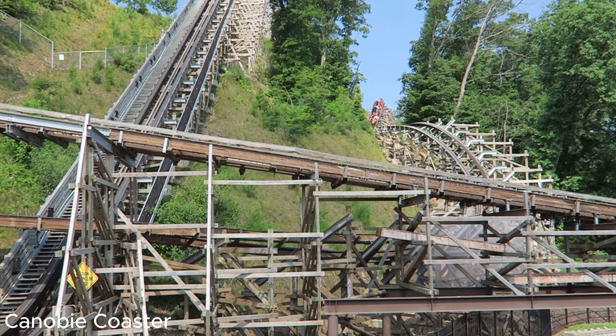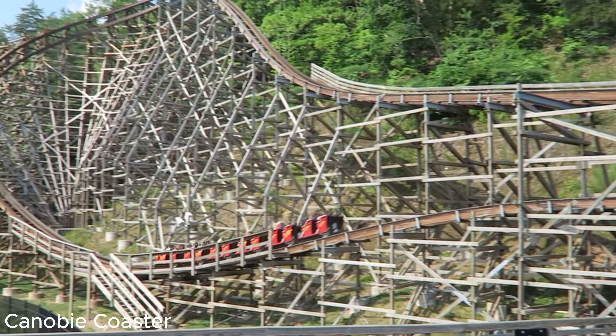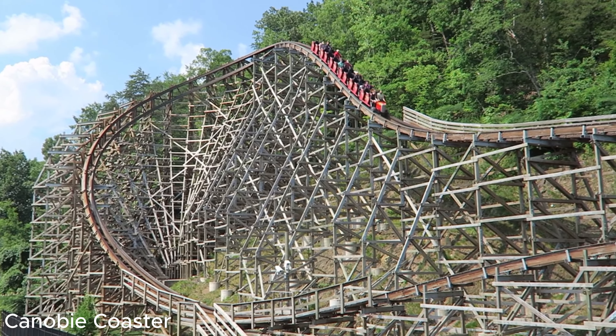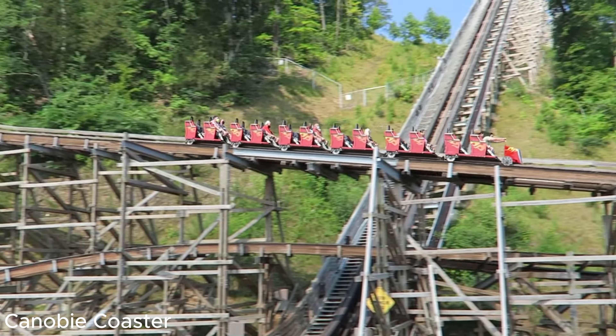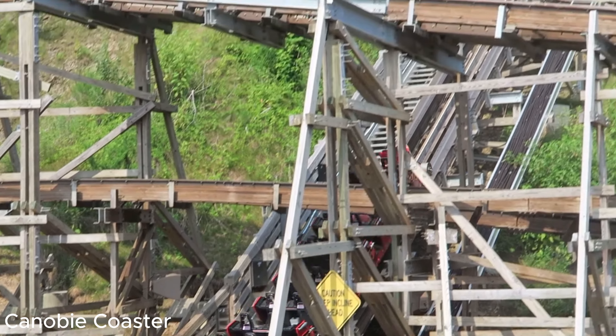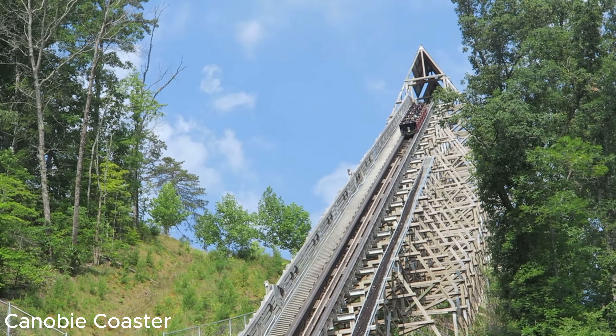I've experienced this scenario firsthand while visiting Dollywood and attempting to ride Lightning Rod. Back in 2022, we visited Dollywood for two days and were only able to ride Lightning Rod once. We tried a total of three separate times and were not able to ride it. You may be wondering why we only tried four times to ride such an amazing coaster.